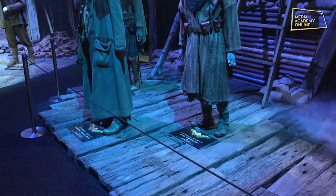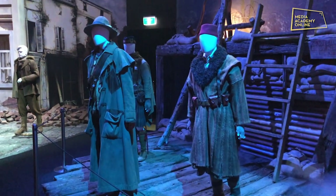Then moving on, we see costumes from Wonder Woman, again with costumes that were worn by these well-known actors.